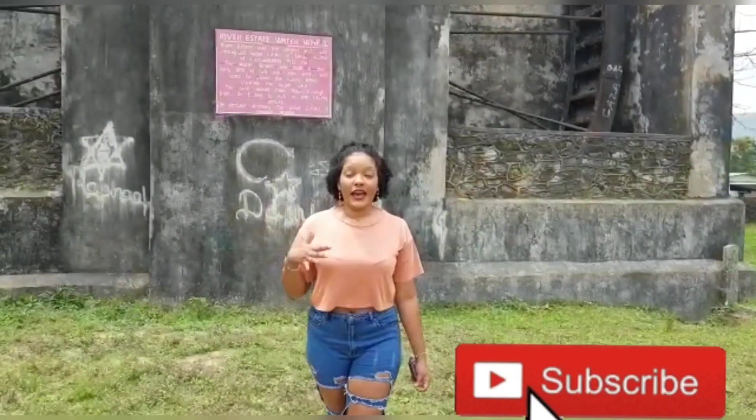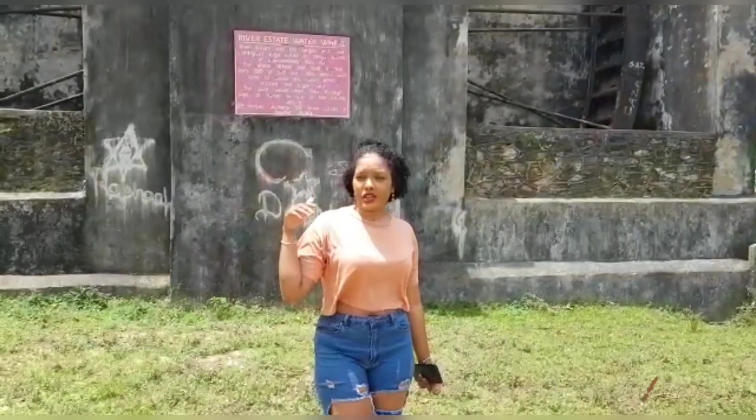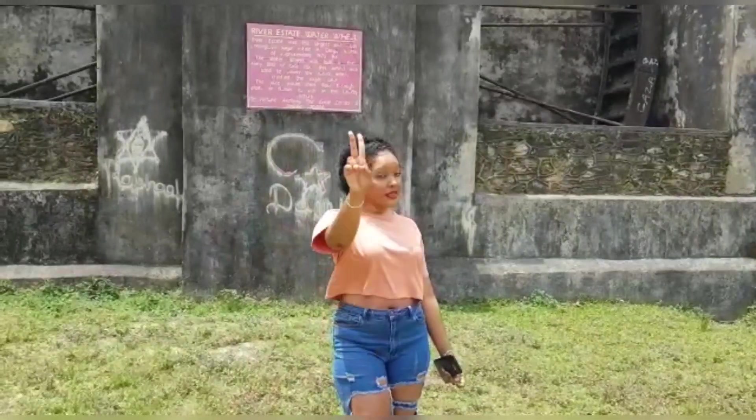That is it for my video here at the Degomartin waterwheel. I really hope you did learn something from this video. If you're in the area in Degomartin, come and check it out — it's such a historical place. I'll see you in my other videos coming up soon, so stay tuned for that. Peace out for now.